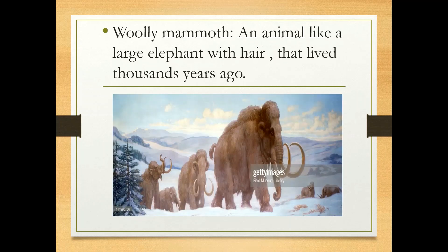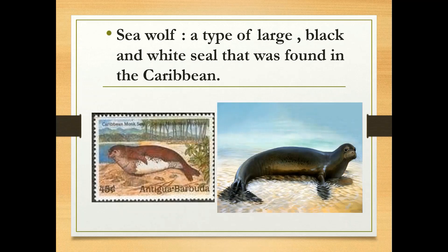Woolly mammoth is an animal like a large elephant with hair that lived thousands of years ago. Seal wolf is a type of large black and white seal that was found in the Caribbean.